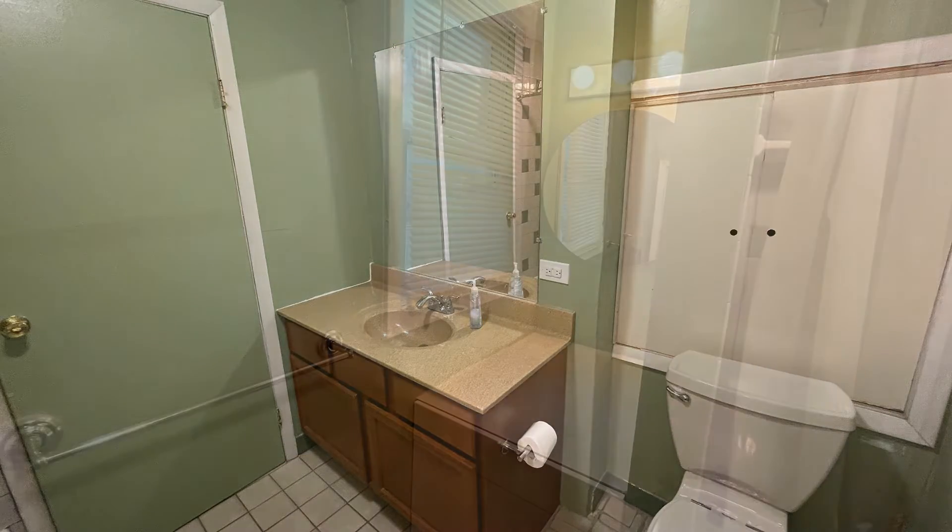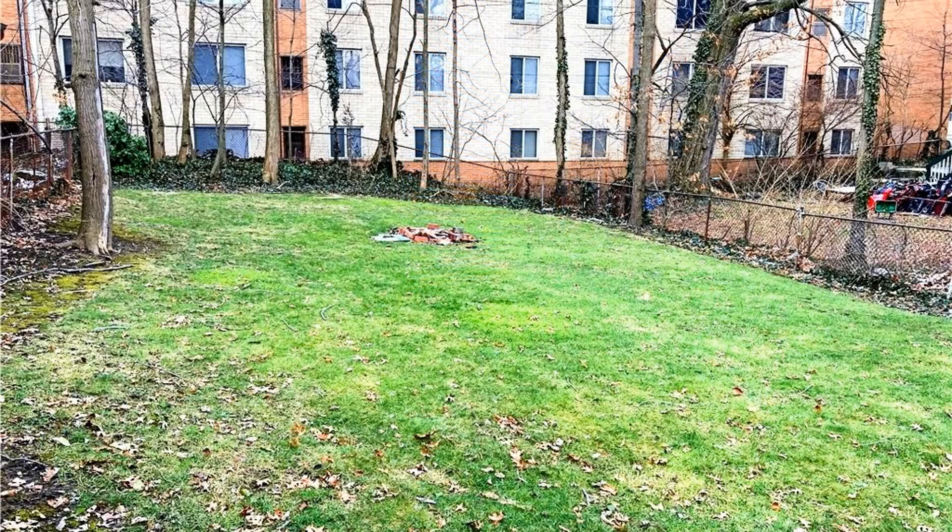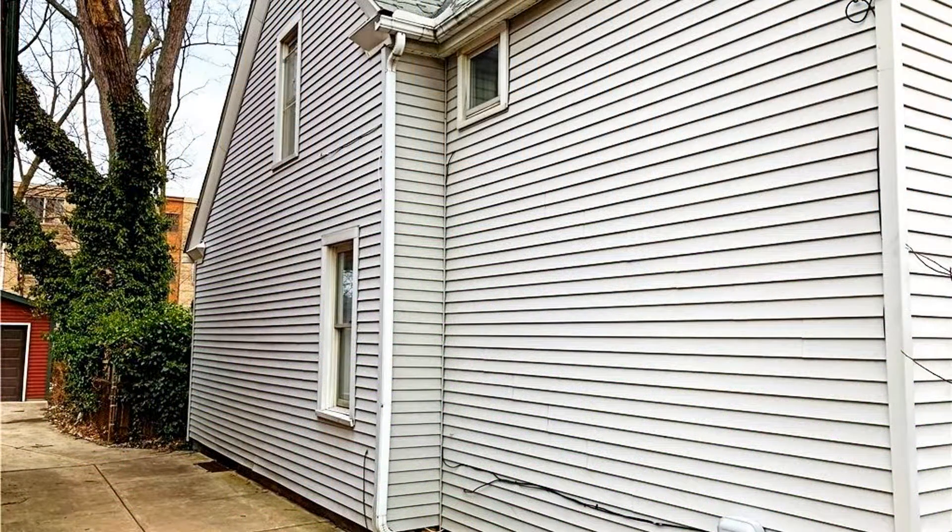If you are interested in this Lakewood, Ohio rental property or want to know what other rentals are available in the area, contact us today. We are ready to help you find your next home. Rent from us and experience living in a professionally managed home. Give us a call now.